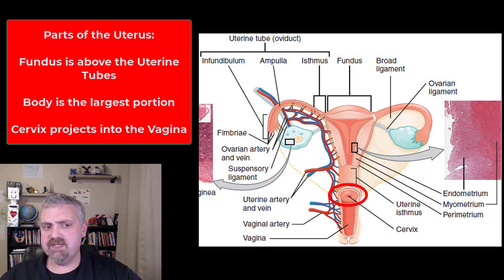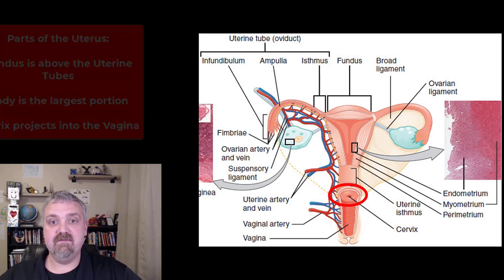The cervix produces mucous secretions that get real thin and stringy under the influence of estrogen, which means it's going to facilitate the transit of sperm through the cervix into the uterus. That's one of the functions of the cervix.